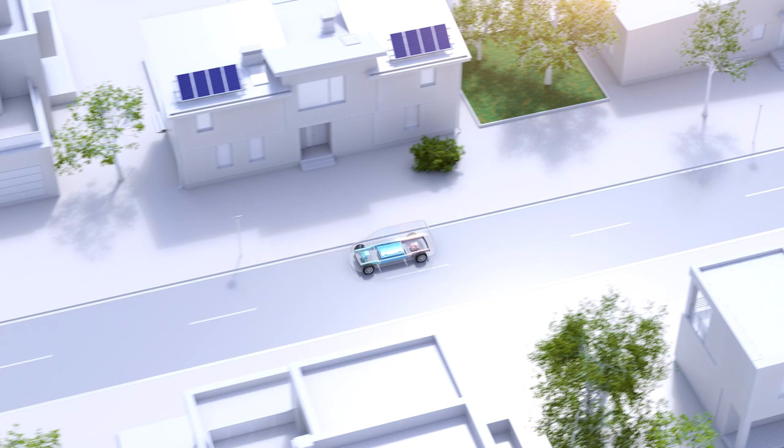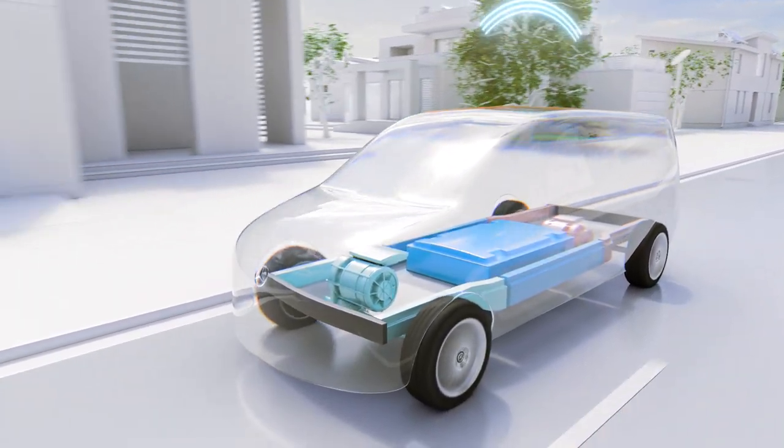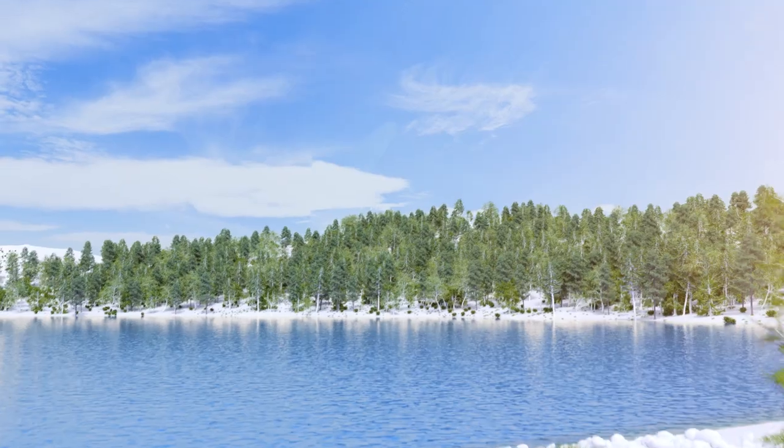For leisure-active families, thanks to the innovative Mercedes-Benz operating system MBOS, VanEA-P is always on and masters all everyday challenges.